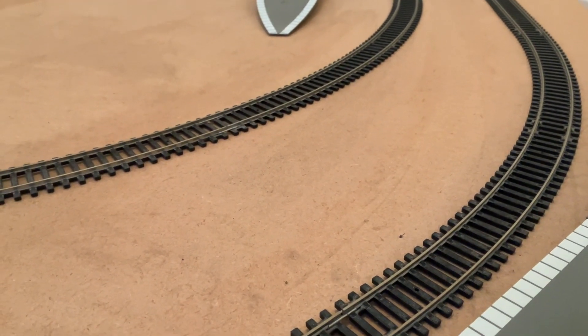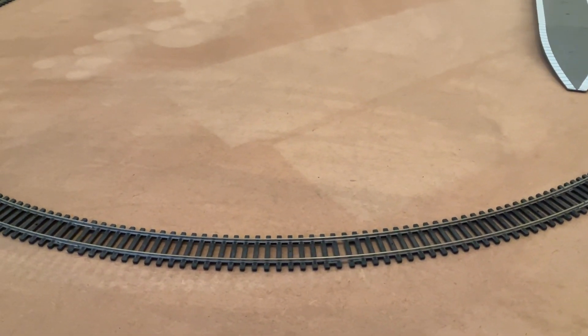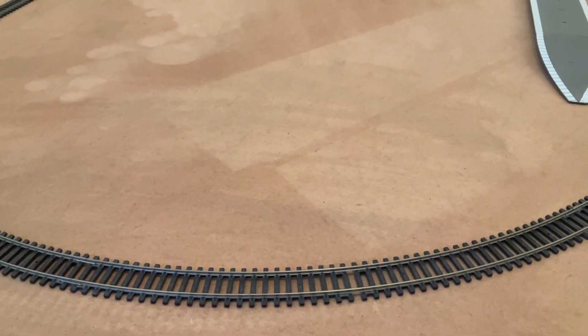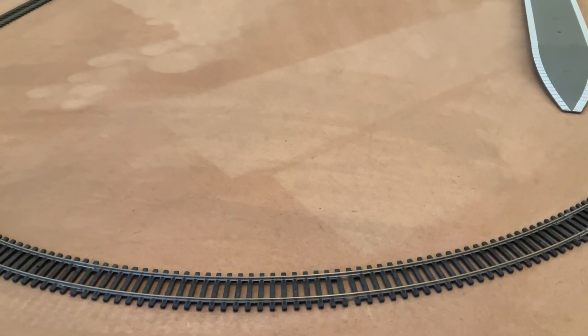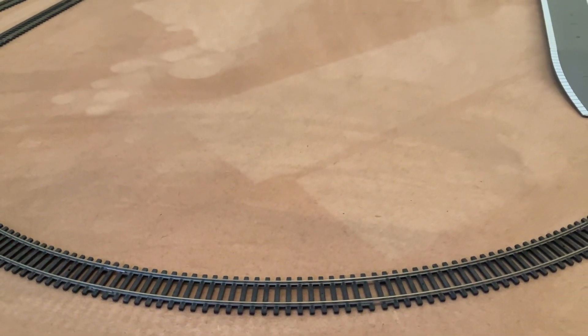This is just a plain build board, but I'm actually planning one day to make this all green by using what they call modeling grass — fake modeling grass. I'm planning to have this layout set in the country suburbs of somewhere in the middle of quiet England, not like a huge city like London, but somewhere in the middle of England.